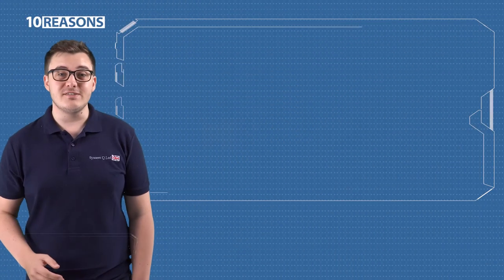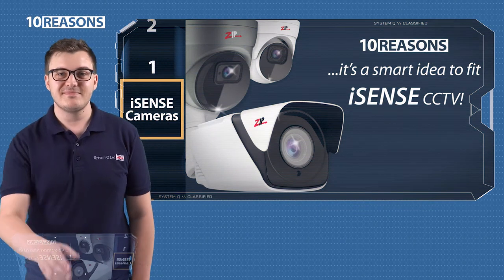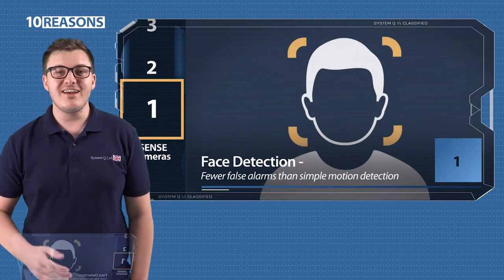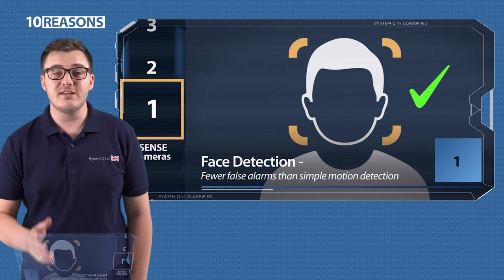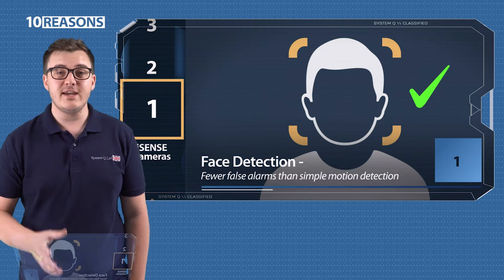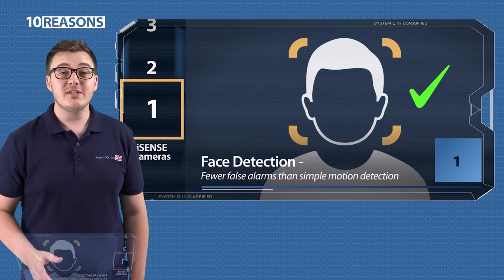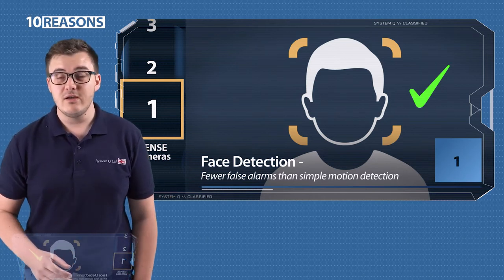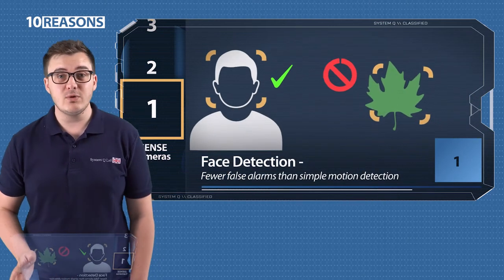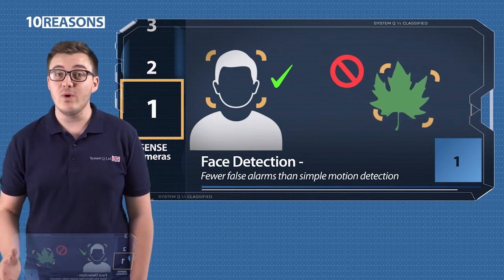This is 10 reasons why it's a smart idea to fit iSense cameras. One, face detection. All of the cameras in the iSense range have the built-in face detection feature that you can use to quickly detect and find faces in your recorded CCTV footage. iSense drastically reduces the amount of false alarms that you'd get from simple motion detection, which can't distinguish between moving animals, changing light conditions, or simply trees swaying in the wind.